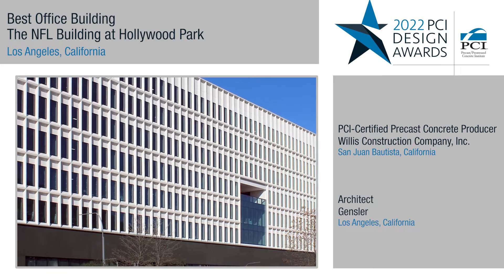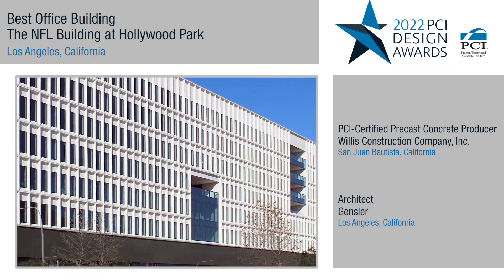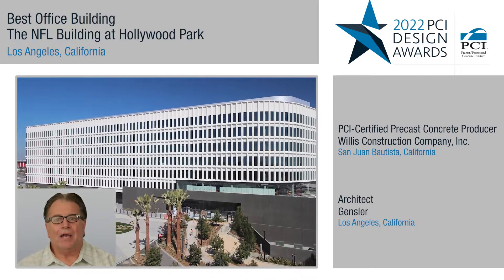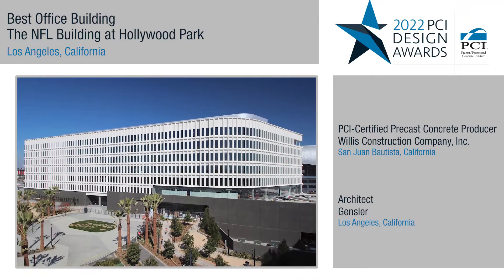Pre-glazed GFRC panels were able to speed up the overall construction duration. Overall, this project is a very high-end, energy-efficient, aesthetically pleasing building.